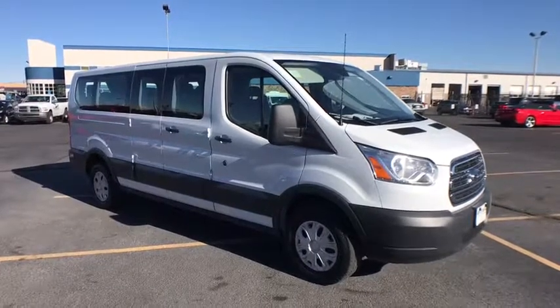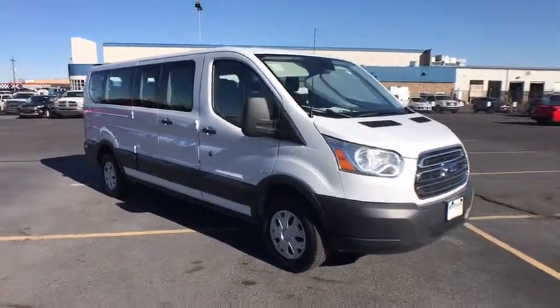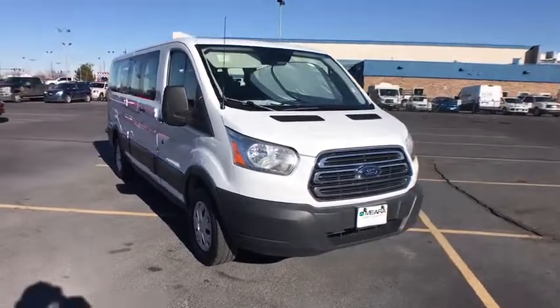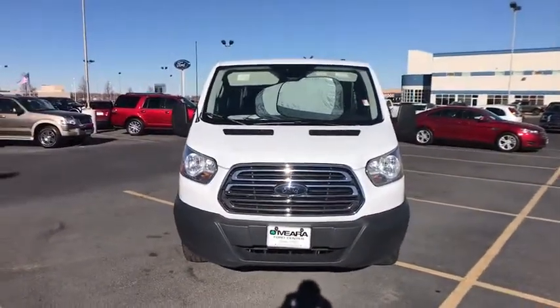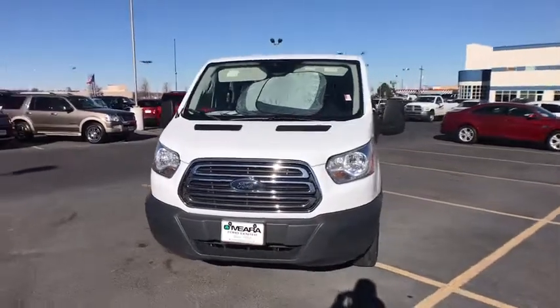The 2017 Ford Transit 350. The Transit 350 comes in numerous configurations, impressive payload, and towing capacities. It is comfortable and easy to drive.